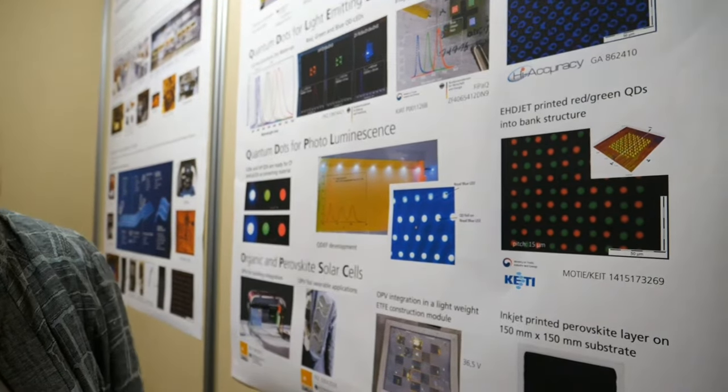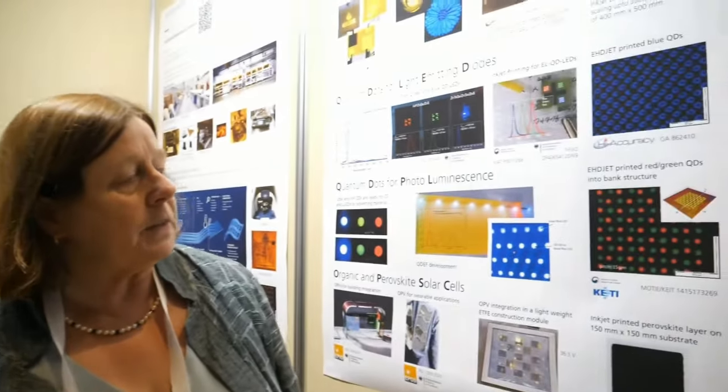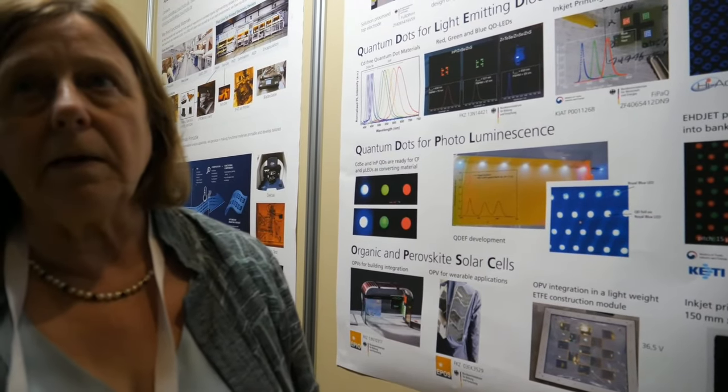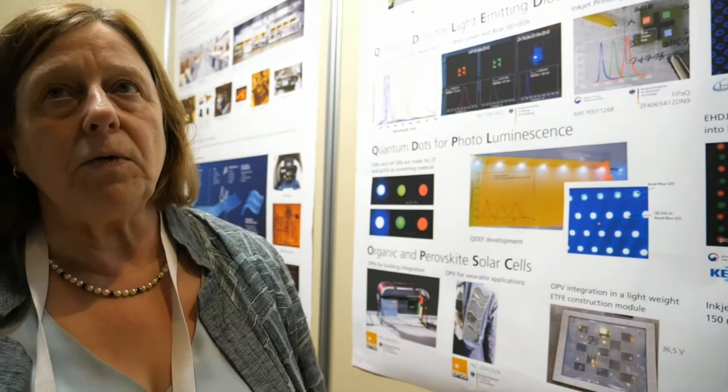The EHD jet has the advantage of achieving higher resolution. For instance, here you see an example where we have a dot size of about 10 micrometers. The second advantage of EHD jet is that the viscosity range accessible is larger than for inkjet — covering four orders of magnitude. In this example, we have printed quantum dot materials into a band structure resolved in a resin. These structures have a height of about a micrometer, and can be made thicker with the right band structure. These examples may later be used as color filters for micro LEDs.